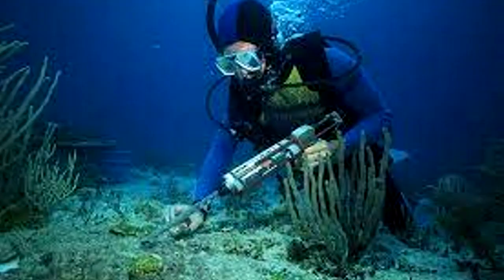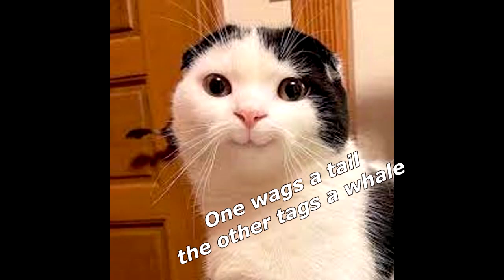What do a dog and a marine biologist have in common? One wags a tail, and the other tags a whale.